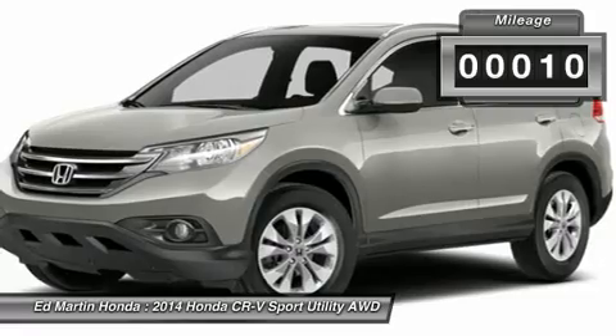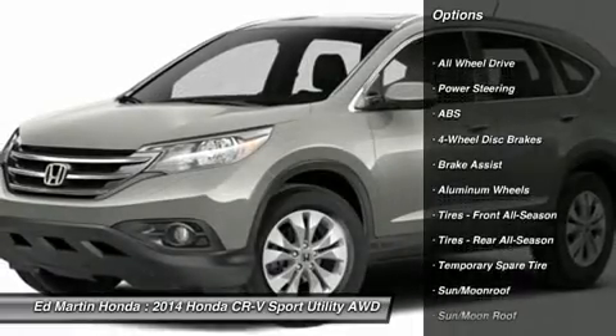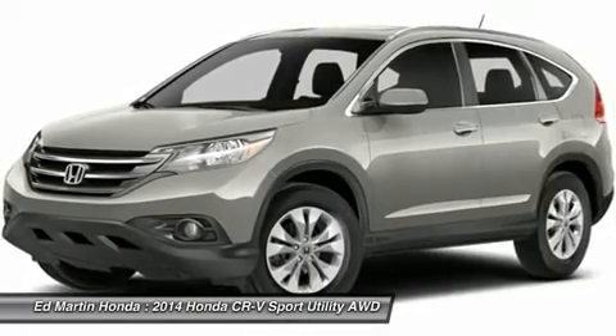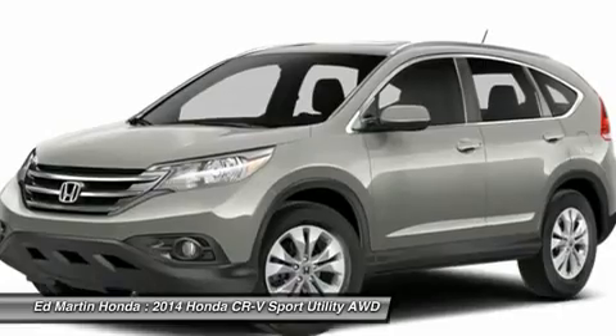This vehicle has less than 100 miles. Here are some of this vehicle's great options: anti-lock braking system, steering wheel audio controls, all-wheel drive, adjustable steering wheel, power steering, four-wheel disc brakes, keyless entry, cruise control, floor mats, aluminum wheels.